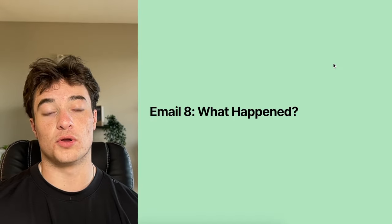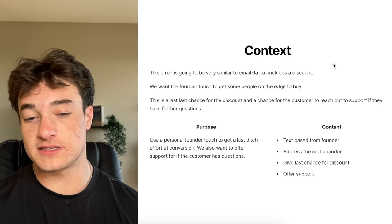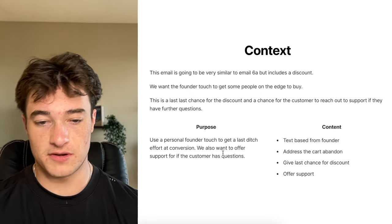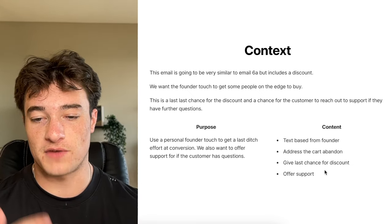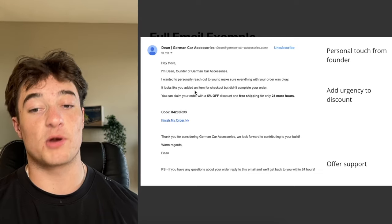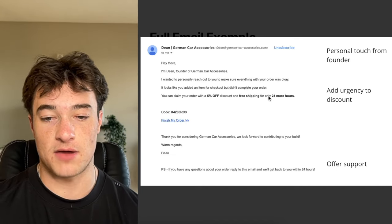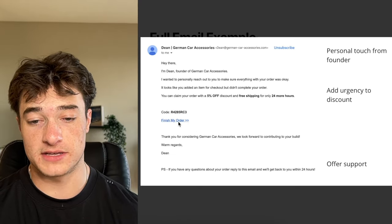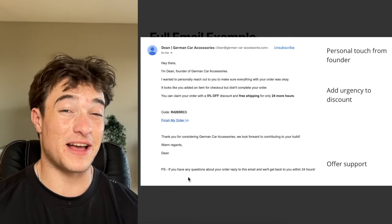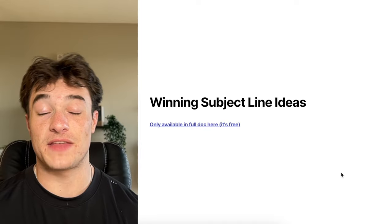Email eight, the last email for people who got the discount and didn't buy, is similar to email 6A but includes the discount. We're using that personal founder touch for a last-ditch effort and offering support if the customer has questions. Example: 'Hey there, I'm the founder. I wanted to personally reach out — looks like you have an item in your cart but didn't complete your order. You can claim this discount for only 24 more hours.' Then the discount code, a clear button, and: 'PS, if you have any questions about your order, reply to this email and we'll get back to you within 24 hours.'